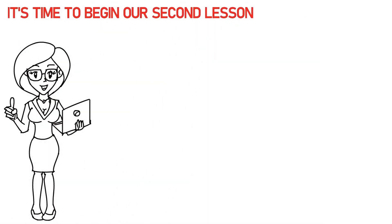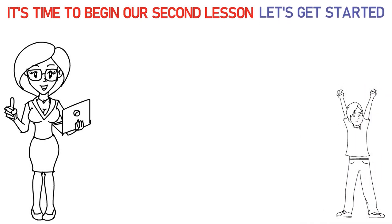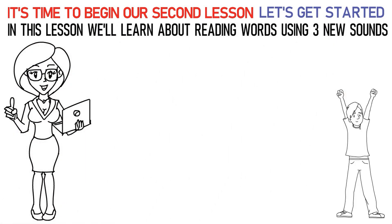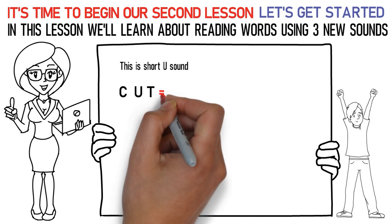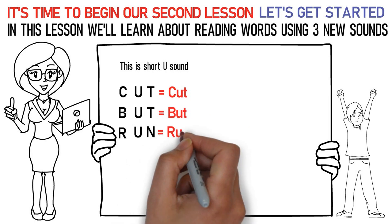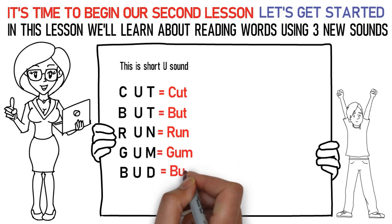Hello kids! It's time to begin our second lesson. So, are you excited? Let's get started! In this lesson we'll learn about reading words using three new sounds. The first sound is the short U sound. Say it like this: C-U-T is cut. B-U-T is butt. R-U-N is run. G-U-M is gum. B-U-D is bud.